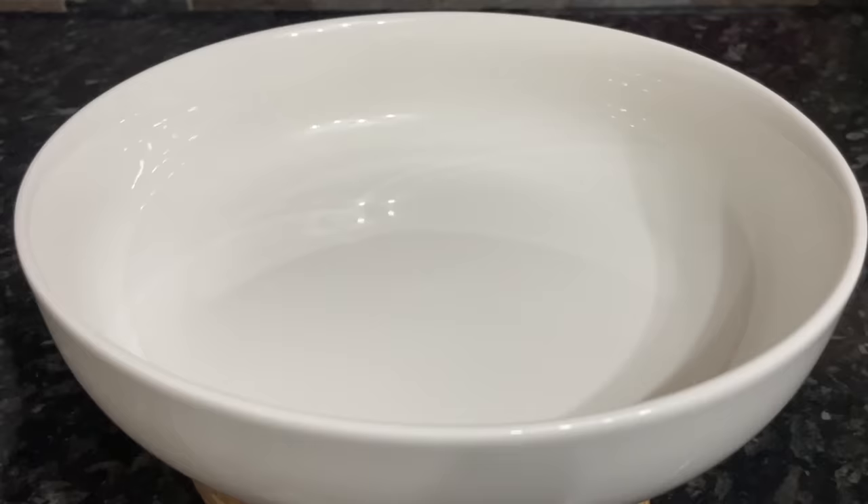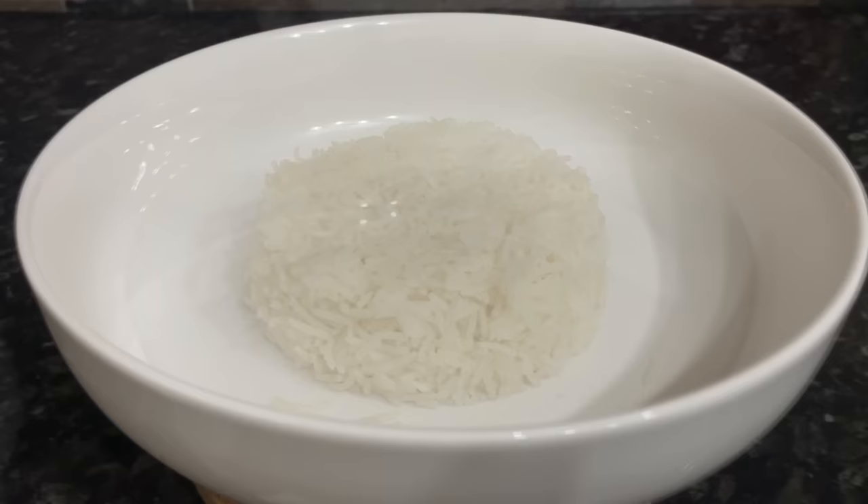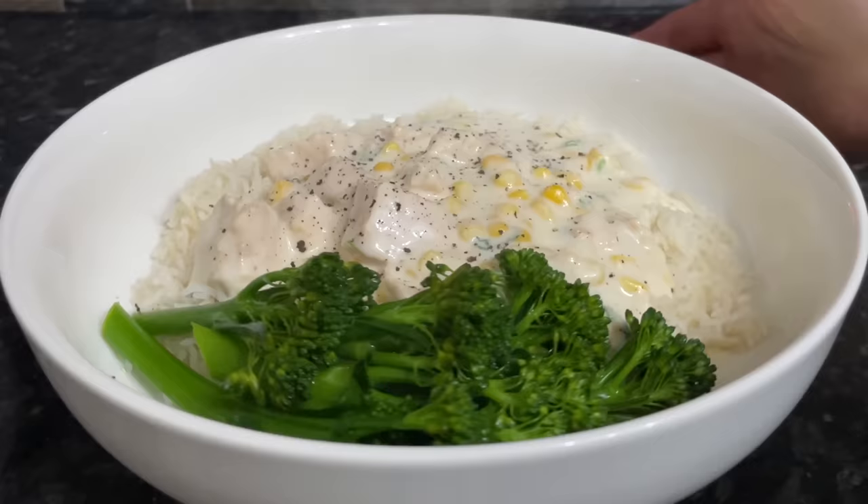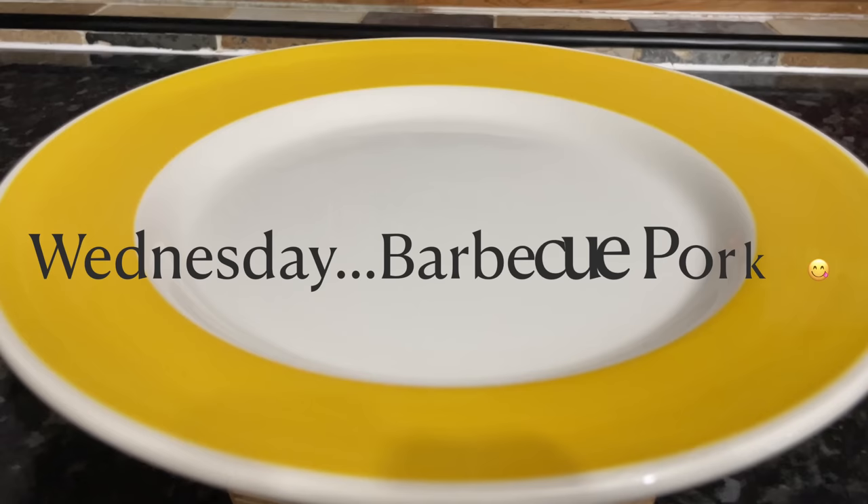Moving on to Tuesday, we had chicken and rice — another one we don't have very often, but when we do we really enjoy it. That's some piercingly ding basmati rice, some tender stem broccoli that I had quite a lot of and needed to use up, and a creamy chicken in a white savory sauce with garlic, parsley, sweet corn, and all sorts of things in there with some black pepper on top. It's just a lovely creamy combination.